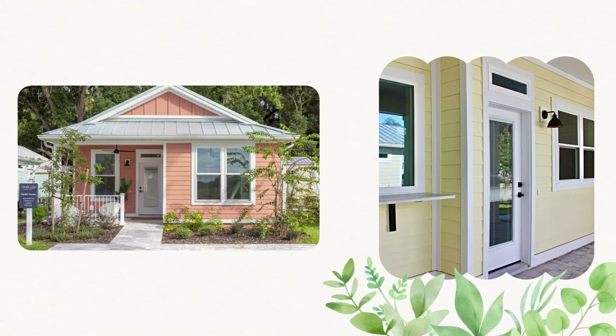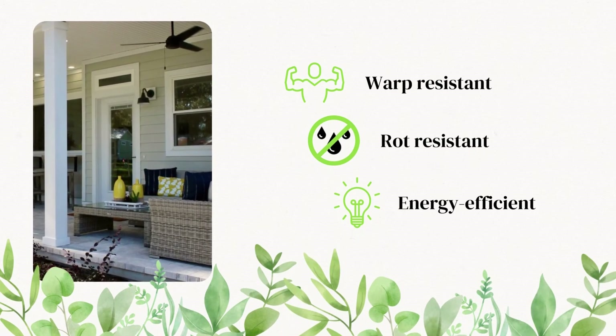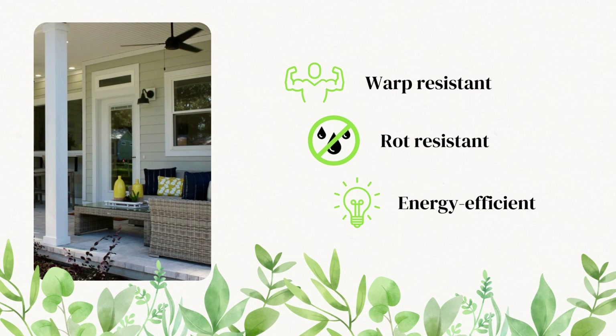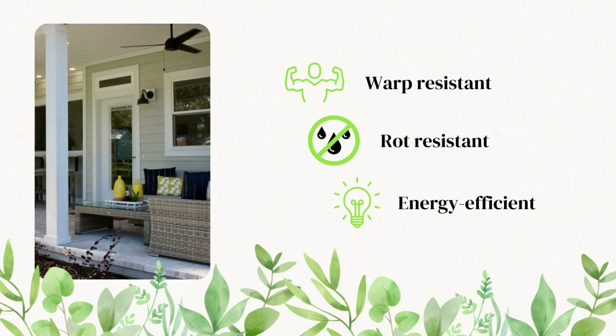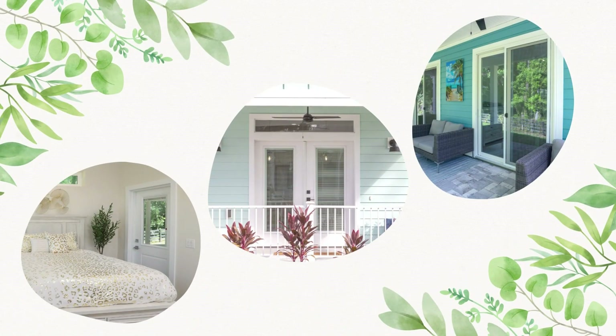Let's start with one of the most welcoming parts of a home, the doors. Our fiberglass doors provide the look of wood but will not warp or rot. They are also energy efficient, insulating against both cold and hot weather. Our doors also have pre-installed blinds inside the double glazing.